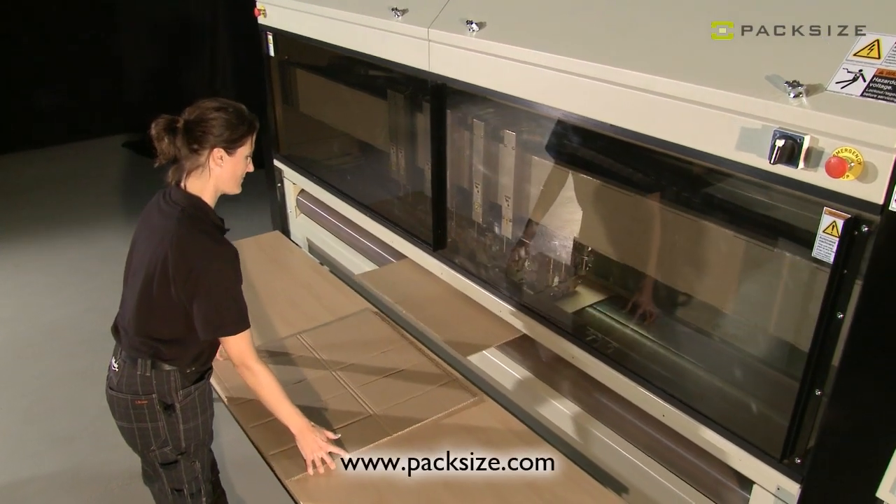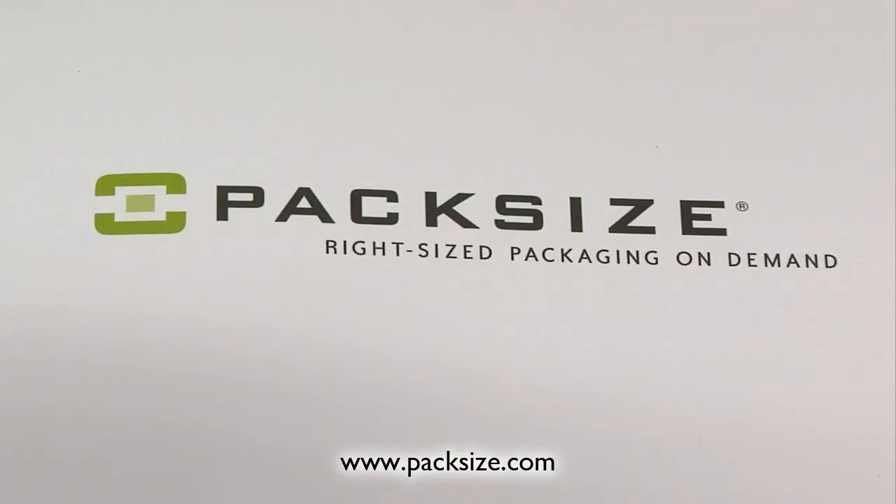If you want further information, we refer you to our web page where you can get more detailed information and really good white papers telling more about the packaging and how we can help you make a really good packaging solution. Thank you.